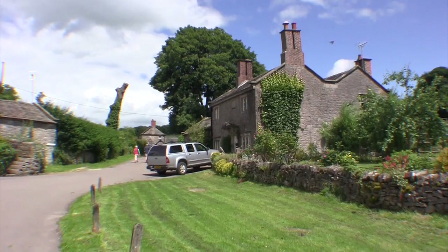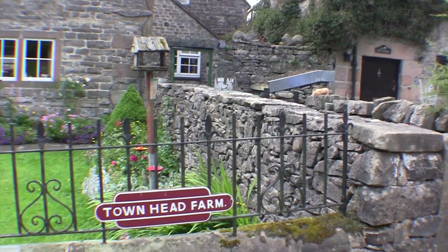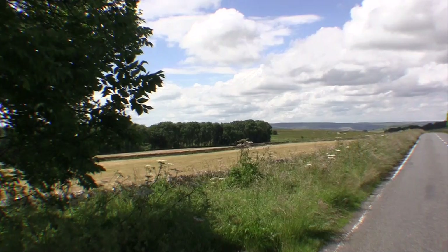I believe it's all run by the Cavendish family. Beautiful houses, lots of them now. There are holiday cottages as well as farm houses — some are still farm houses. It's a typical Peeley Street.